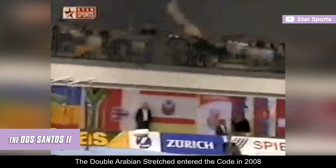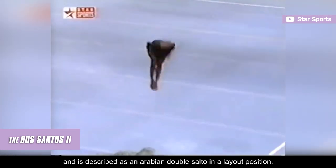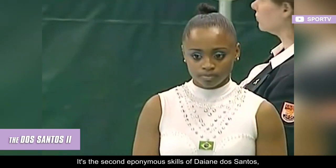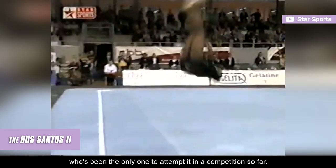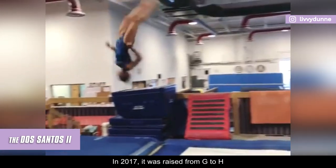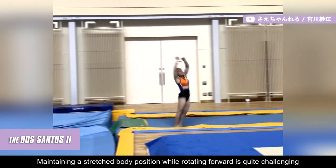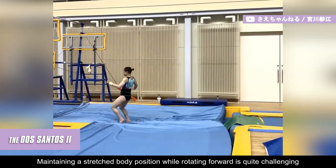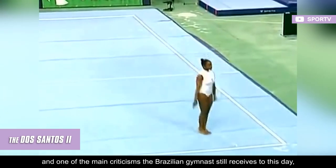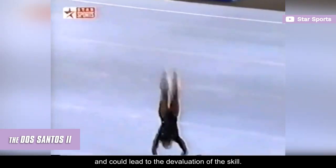The double Arabian stretch entered the code in 2008 and is described as an Arabian double salto in a layout position. It's the second eponymous skill of Diana Dos Santos, who has been the only one to attempt it in competition so far. In 2017, it was raised from G to H, but this upgrade may not be enough given its intricacy. Maintaining a stretched body position while rotating forward is quite challenging, and one of the main criticisms the Brazilian gymnast still receives to this day, as her excessive piking of the hips was fairly obvious and could lead to the devaluation of the skill.